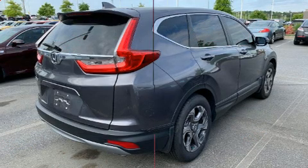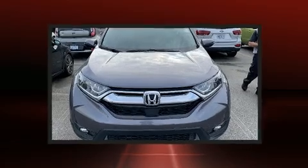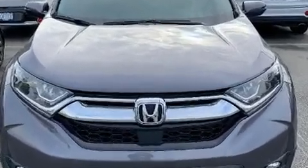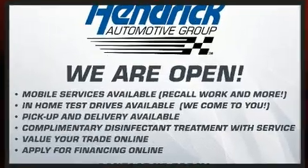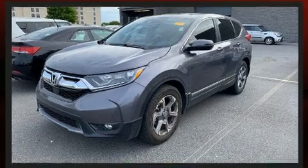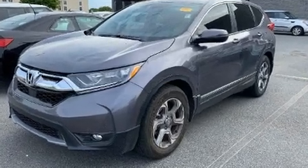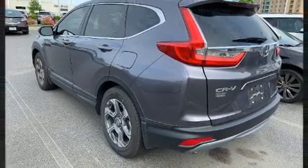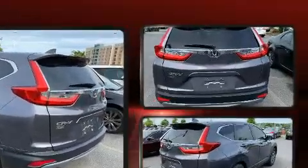Top features include power windows, one-touch window functionality, a blind spot monitoring system, automatic temperature control, and more. Audio features include an AM/FM radio and six speakers providing excellent sound throughout the cabin.